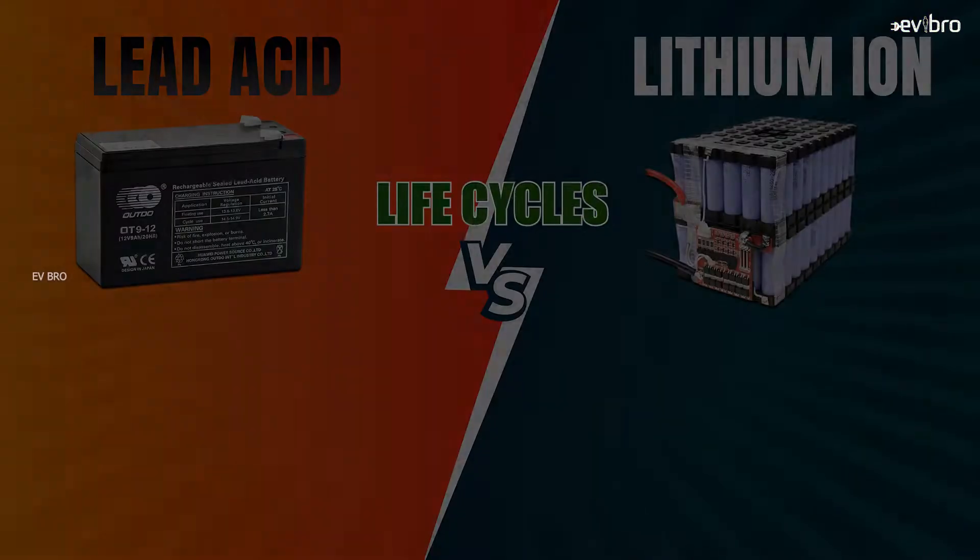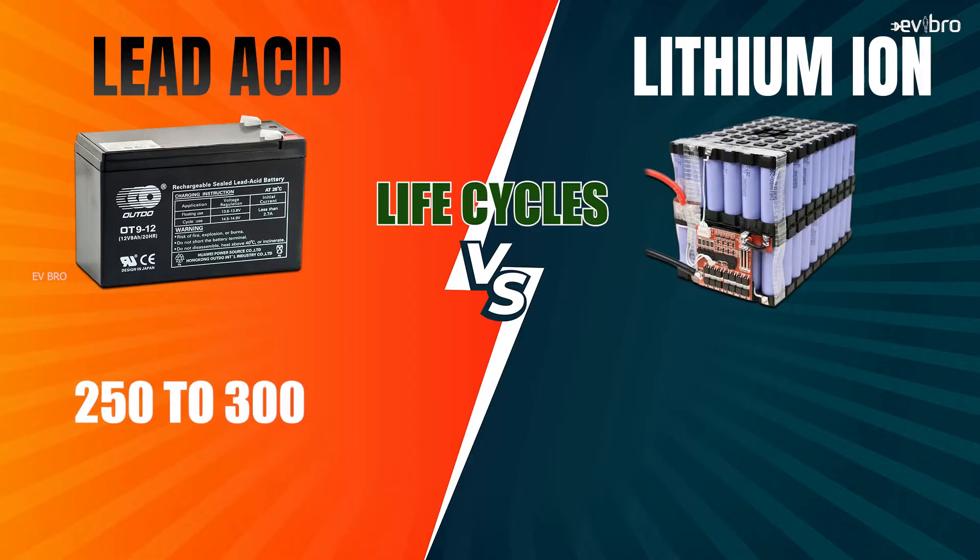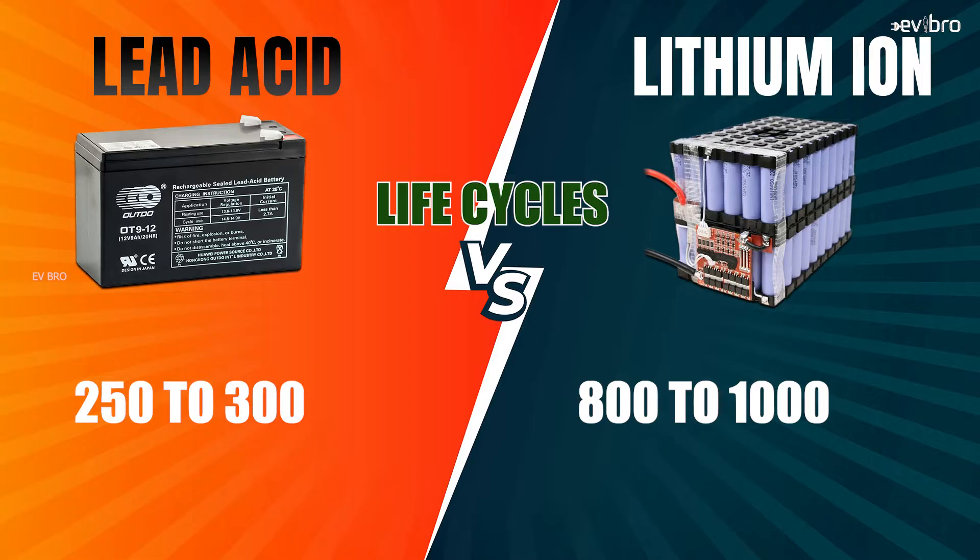Firstly, let's compare the life cycles of both these battery packs. For lead-acid batteries, the life cycle is 250 to 300 cycles. For lithium-ion batteries, the life cycles are 800 to 1000 cycles. After reaching these particular life cycles, the state of charge will be only 80%, meaning 20% of life will be reduced.